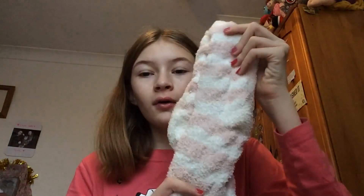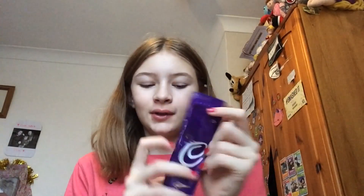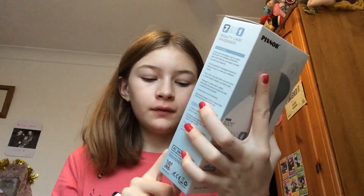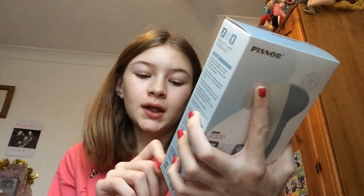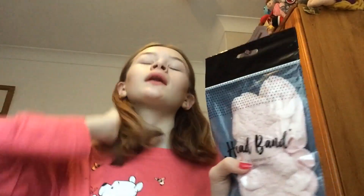My nan also got me these fluffy socks - so nice - and two sachets of hot chocolate. She also got me this beauty face cleansing brush that goes around and has seven different heads: three brushes, a makeup sponge, a massager, and two other attachments I'm not sure what they are.